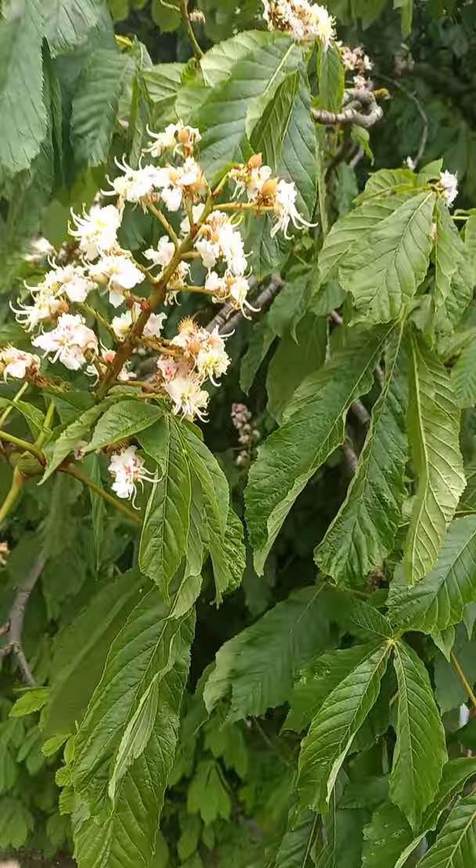Really easy to look at. Very easy to identify. Aesculus hippocastanum.